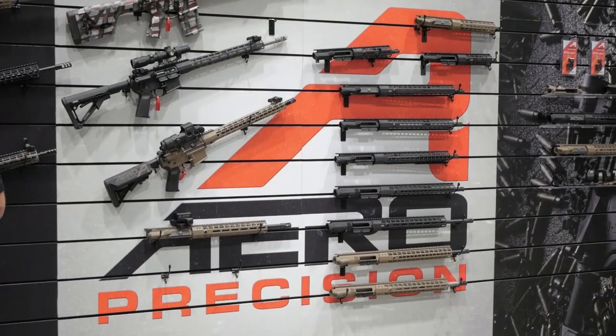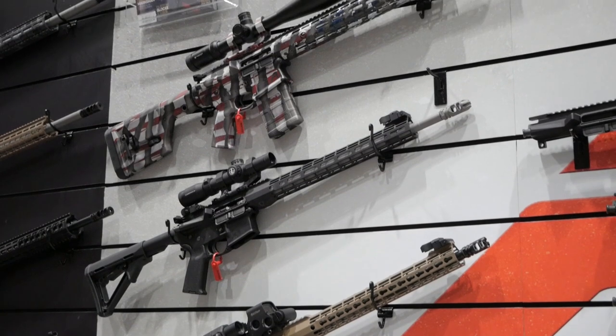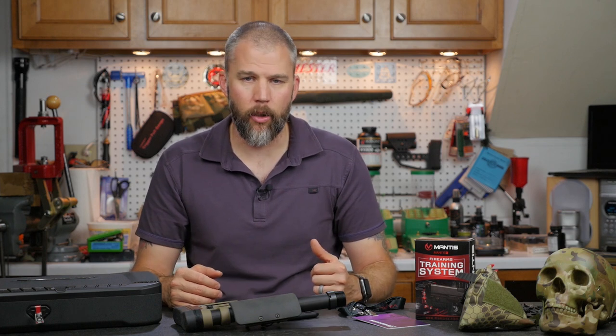Our next stop was the Arrow Precision booth. Arrow has been a manufacturer for other companies for a while doing a lot of OEM work, but they also have their own line of parts — we actually have a rifle built from an Arrow Precision upper and lower in the shop. In the past, Arrow Precision had a line of handguards that required their proprietary upper receiver, where the tube mounted directly to the front of the receiver. This design resulted in a rather large diameter handguard — great if you like big handguards or want to tuck a suppressor inside, but not ideal if you prefer a thinner, lighter-feeling rifle.